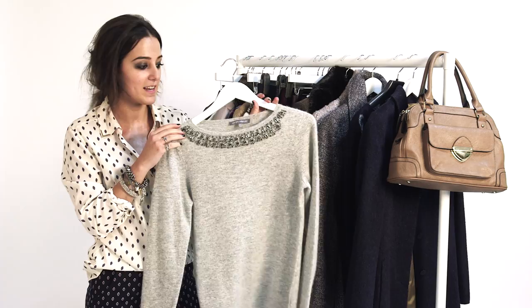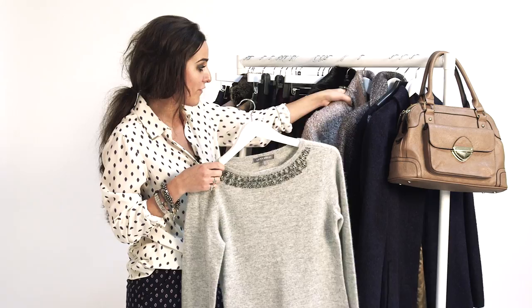If you want something a little bit more glamorous, then this really lovely grey jumper with the sparkly neckline is great — just knitwear with a bit of a difference. It will look fab underneath something that's also quite pale and muted.